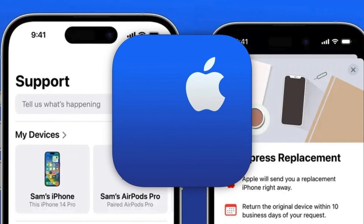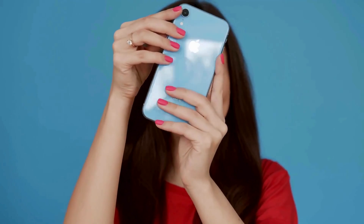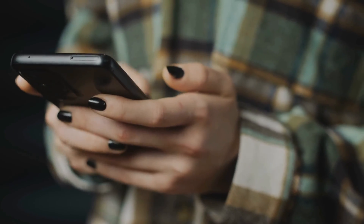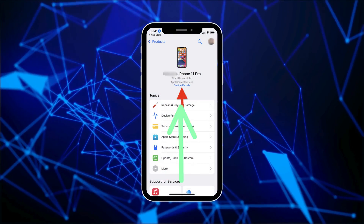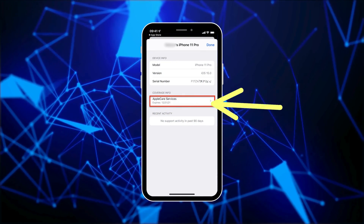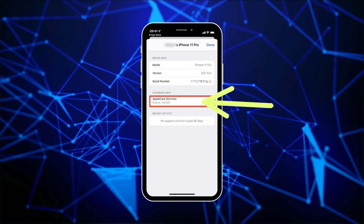Moving on to our next method: using Apple's official Support app. This handy app not only allows you to set up repair appointments and monitor your device, but also gives you info on when your warranty expires, which is another way to find out when your iPhone was bought. Head on over to Settings, to General, to About, and then to AppleCare Services, and either download the Apple Support app or open it if you already have it. In the app, tap on Device Details and look for your warranty expiration date under Coverage Info. Again, deduct one year or two years based on your warranty type to get your iPhone's purchase date.